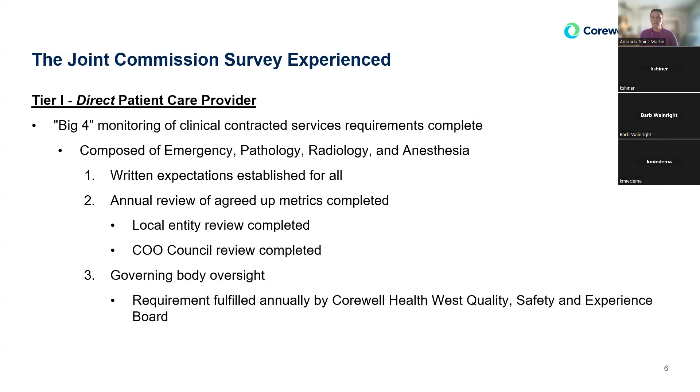The surveyor meets with the CNO or COO — whoever has accountability for the overall contracts at that entity — for a very short five-to-ten-minute conversation. The entity shares how they monitor, what conversations they're having, any concerns or barriers. The surveyor most frequently asks to see in the contract where the metrics are defined — it could be an addendum. Then they ask to see the data, usually a dashboard that matches. Finally, they ask how you communicate back and forth to ensure quality of care, and that's essentially the end of the discussion.